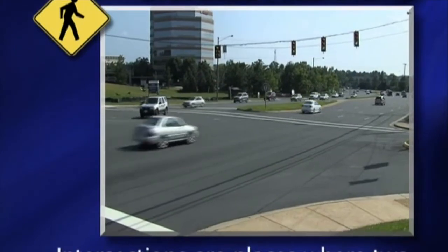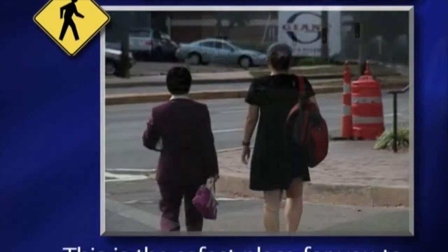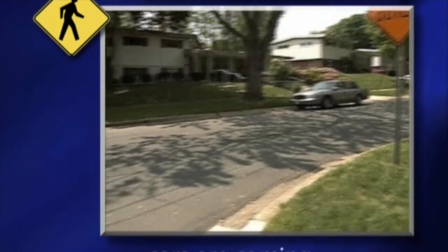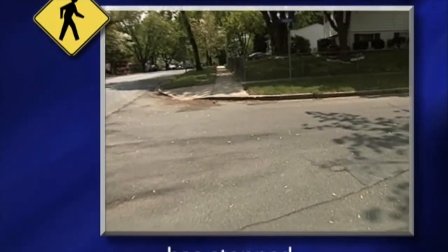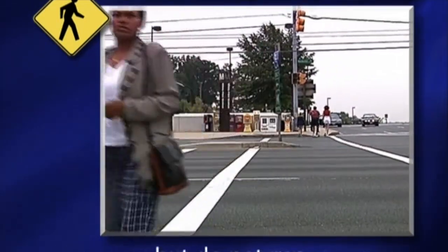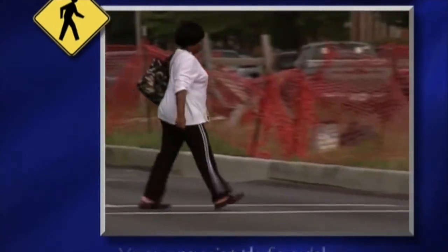Intersections are places where two or more roads cross. This is the safest place for you to cross when there is no marked crosswalk. Always make sure no cars are coming and traffic has stopped. Move fast when you cross the road, but do not run. You are not safe when you are in the road.